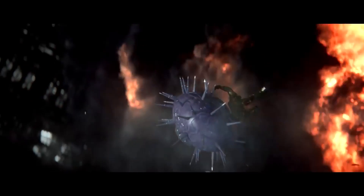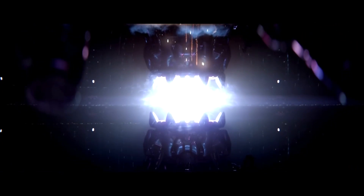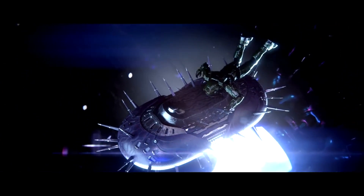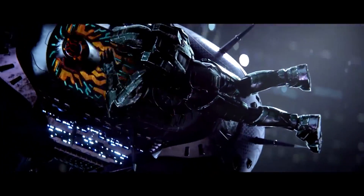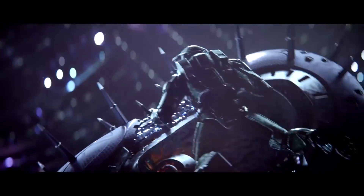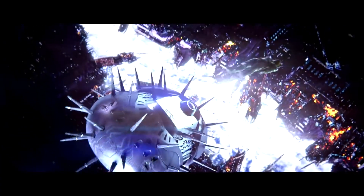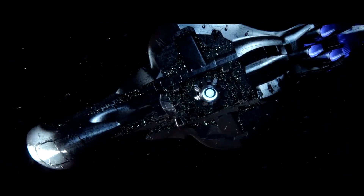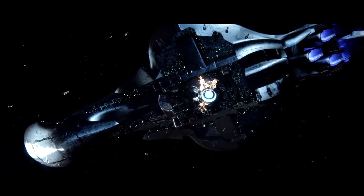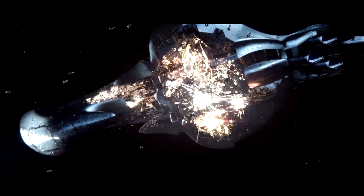If the energy shields or containment fields generated by the carapaces, or the carapaces themselves, are damaged or destroyed, the immense pressures, heat, and energy in the reaction are suddenly and explosively released from their high-pressure environment, causing a near-instant evacuation of the plasma medium, resulting in a cataclysmic explosion that detonates with the power of a small supernova.